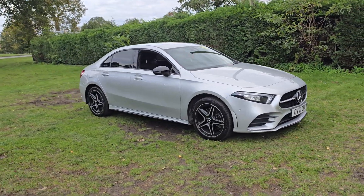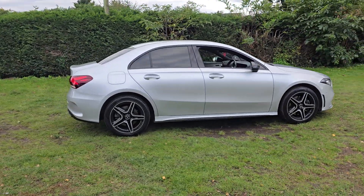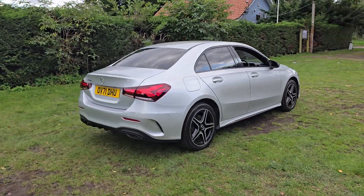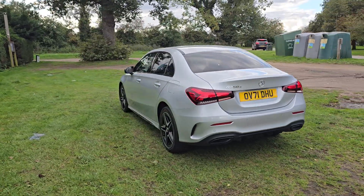Welcome to Breckland Vehicle Specialists. Just doing a quick walk around video of the Mercedes E250e we've had just come into stock. It is the plug-in hybrid, so it's automatic and it's done 81,000 miles. It's in really nice condition for its age and mileage.